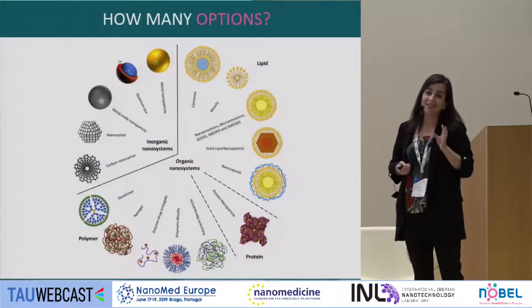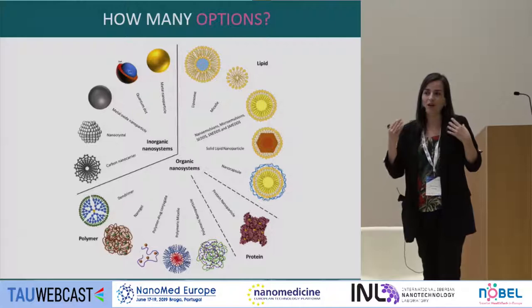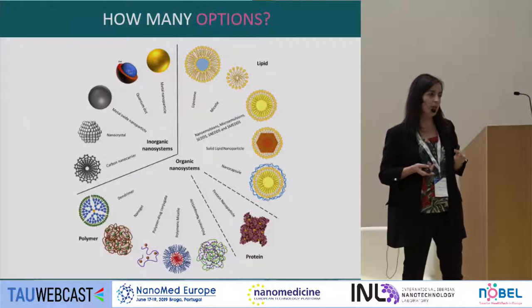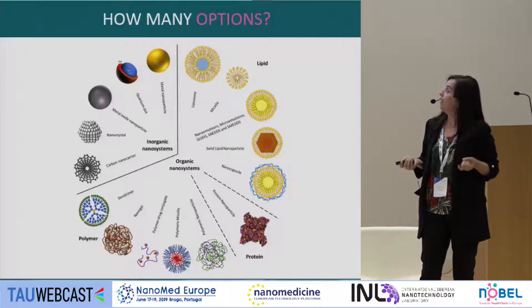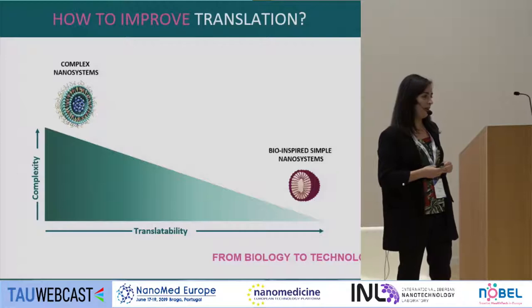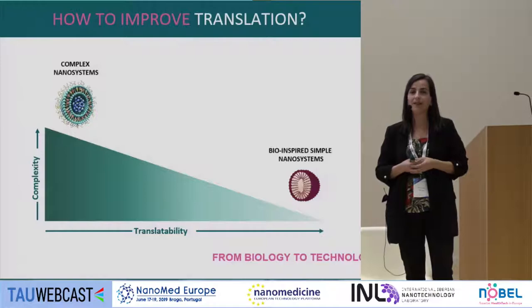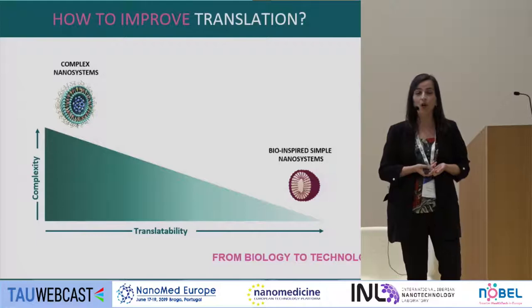When we speak about nanotechnology, we have many different options — different materials, compositions, and architectures — and we need to select what to use for a specific application. In our group, we thought it's very nice to prepare complex nanosystems with different polymers that react to the environment, which is really motivating for us as nanotechnologists. But we think that if we want to improve translational potential, we need to keep it simple.